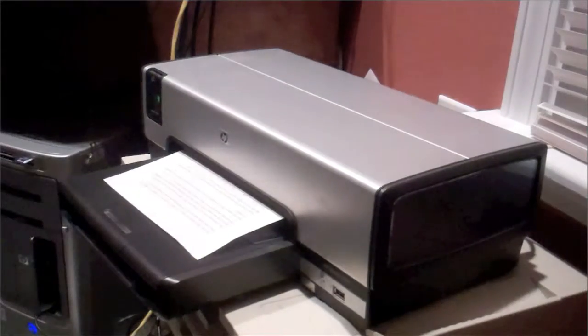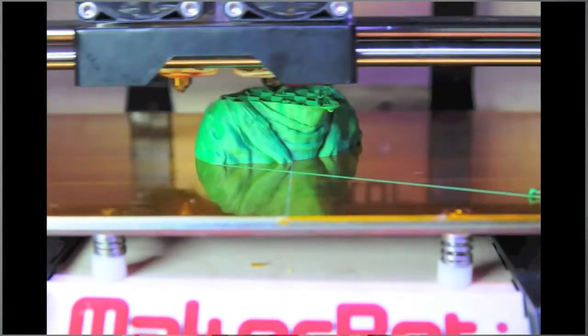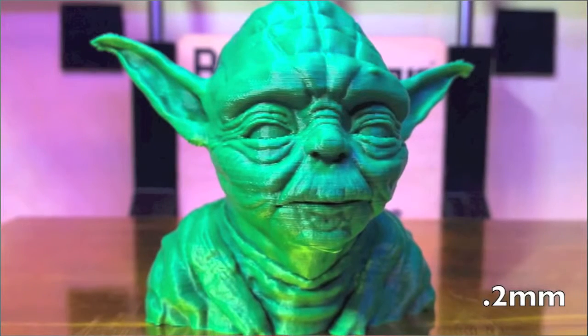So how does 3D printing work? Whenever you print something out of a two-dimensional printer, it'll put down one layer of ink onto a sheet of paper. But whenever you print something out from a 3D printer, it'll lay down one layer of material on top of another, over and over and over, until eventually you have one solid 3D object. Most current 3D printers print using plastic as the material, but 3D printers are being developed that can use concrete and even metal.